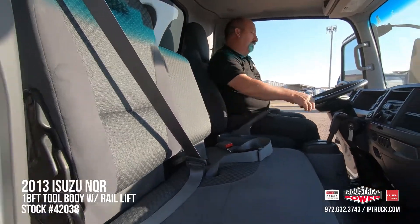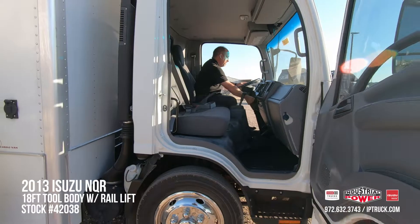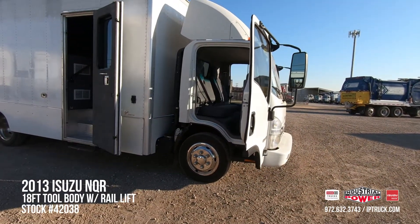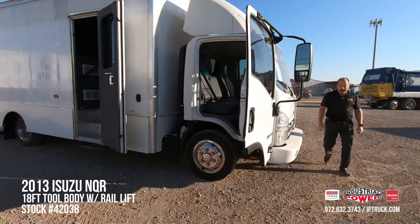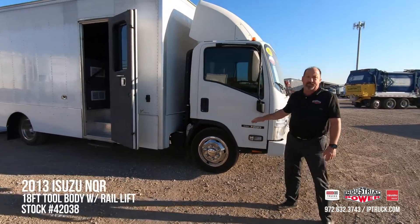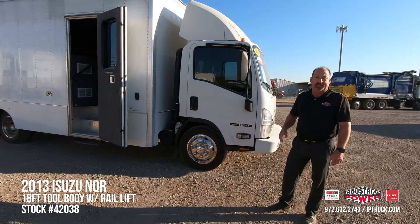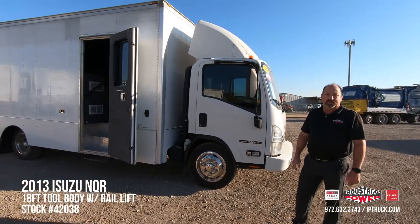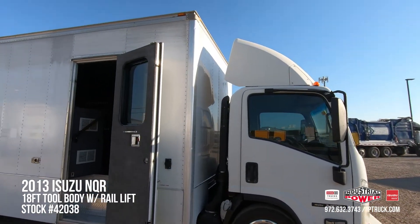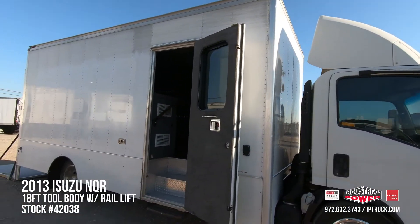Let's take a look at the business end of this truck. A lot of people aren't aware of this, but Industrial Power has been an Isuzu dealer for well over thirty years, so we know what it is to give service before, during, and after the sale. I went ahead and started the truck up because this particular lift gate requires the engine running.